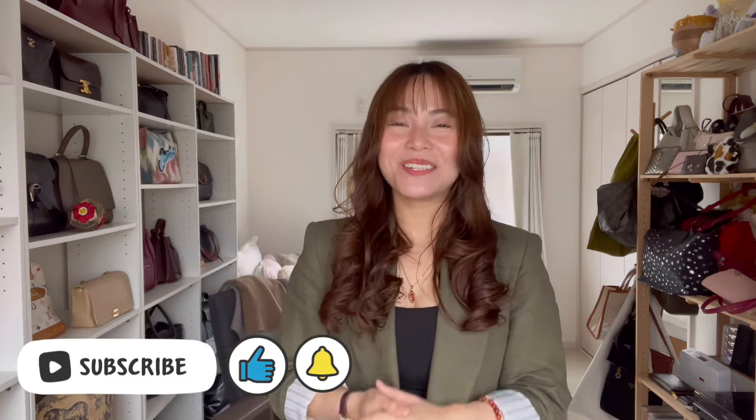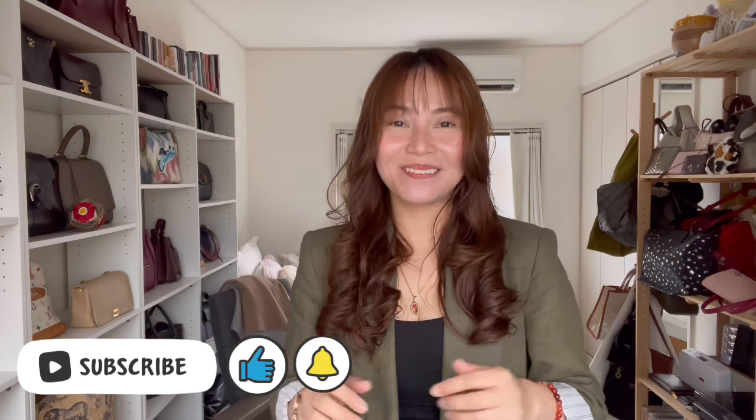Hi guys, it's Paula, welcome to my channel! Today I will do something that I missed doing but used to do quite a bit when I was still based in Manila, and that is talking about handbags. It dawned on me recently that the brand I have the most items from is LOEWE, and I don't regret it. I thought I'd share my LOEWE collection, and I'll try to do this in chronological order.